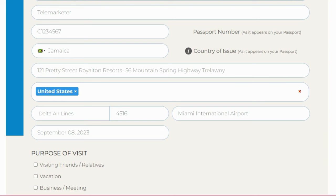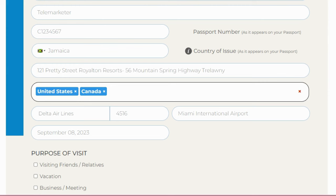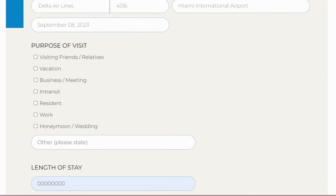It asks where you visited in the last six weeks — enter those countries here. For frequent travelers who've visited multiple countries, you can list them all. Then select your airline, for example Delta, with flight number 4516, departing from Miami International Airport, traveling on September 8, 2023. Select the purpose of your visit: visiting friends, vacation, business meeting, transit, resident, work, or honeymoon.